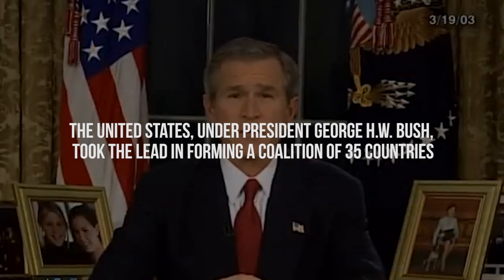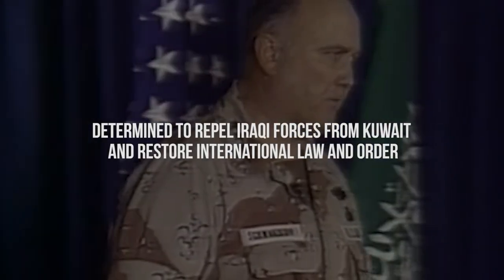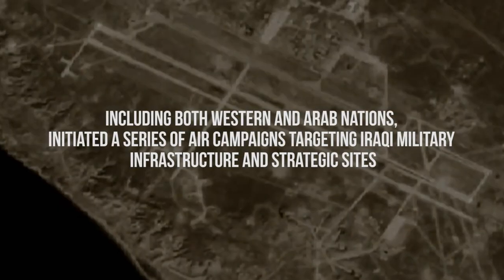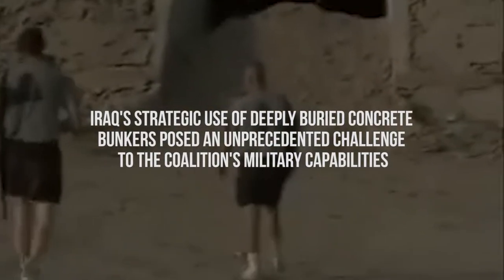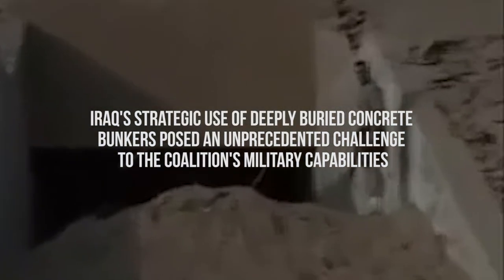The international response to Iraq's aggression was swift and decisive. The United States, under President George H.W. Bush, took the lead in forming a coalition of 35 countries, determined to repel Iraqi forces from Kuwait and restore international law and order. This coalition, characterized by an unprecedented level of international cooperation, including both Western and Arab nations, initiated a series of air campaigns targeting Iraqi military infrastructure and strategic sites. However, as the conflict progressed, the coalition forces encountered a significant obstacle that they were ill-prepared to overcome. Iraq's strategic use of deeply buried concrete bunkers posed an unprecedented challenge to the coalition's military capabilities.